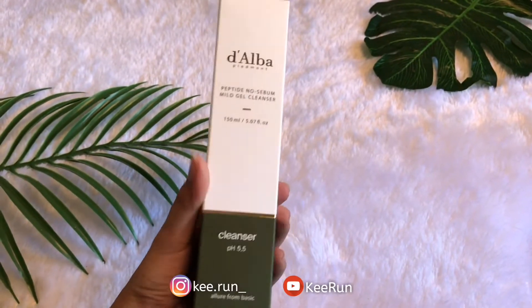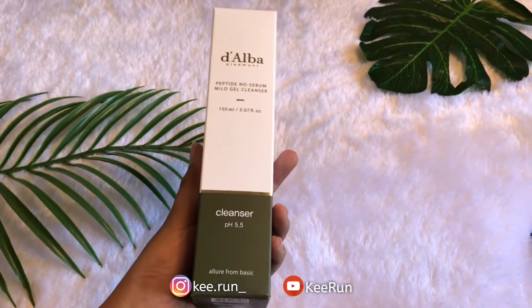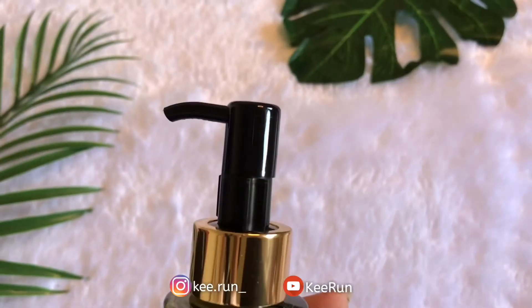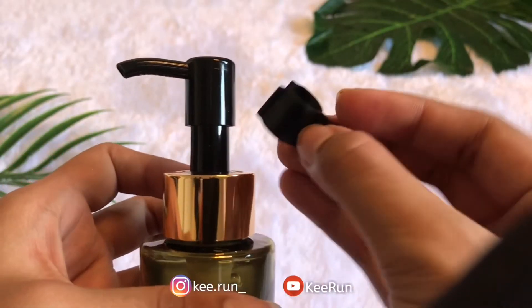Ada 4 produk dan aku bakal review yang pertama dulu. Yang pertama ada Peptide Nocebu Milk Gel Cleanser. Packaging-nya kayak gini — botolnya warna hijau dan isinya 300 mili. Ini untuk bagian pump-nya, dia juga ada lock-unlock-nya. Jadi ini bener-bener aman banget.